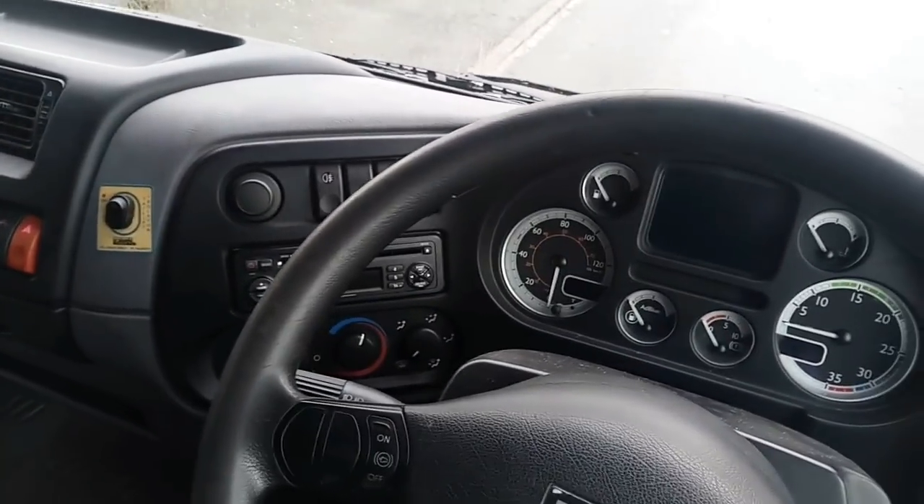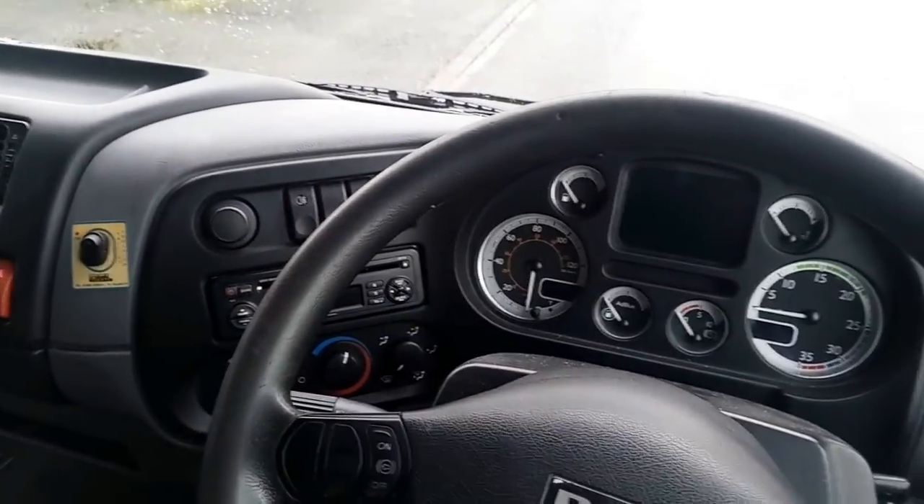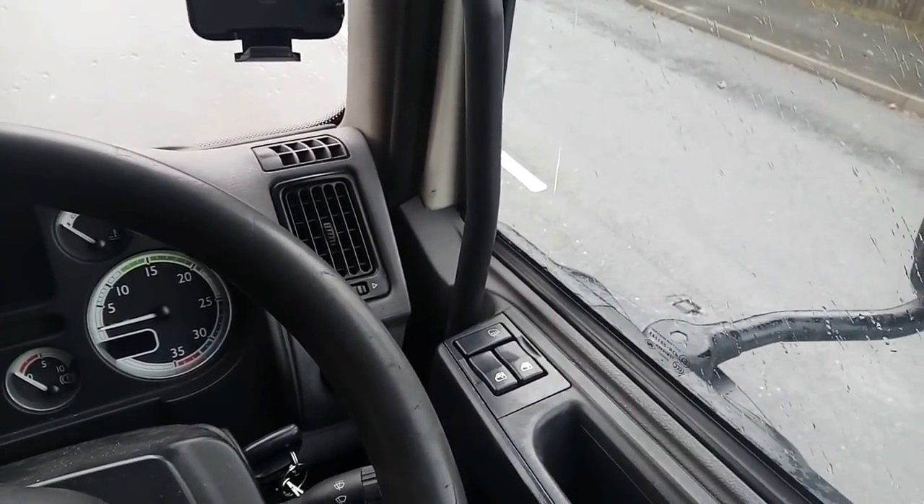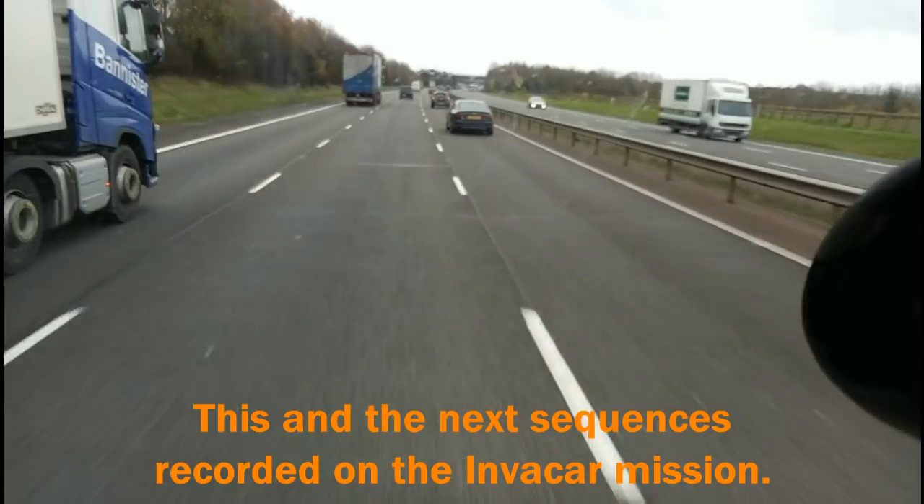There's the light switch and heater controls — from my vantage point the heater controls are almost invisible. The stereo takes a bit of getting your hand on as well. We've got electric windows and electric heated mirrors, which don't work. But right, let's go for a drive.